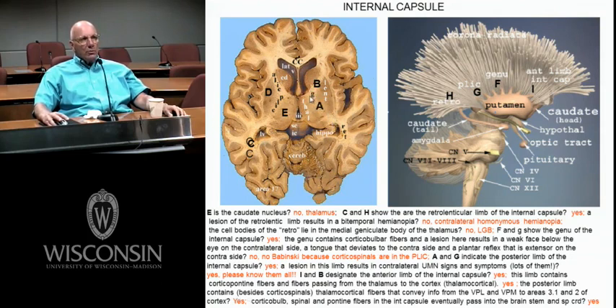B is the anterior limb, G is the genu, A is the posterior limb. The genu has the corticobulbar fibers — lesion of the genu means no corticospinal damage, but your tongue goes contralateral, your face is weak contralateral below the eyes. In the posterior limb, you have your corticospinals and somatosensory pathways going from the thalamus to the cortex, diffusely distributed.